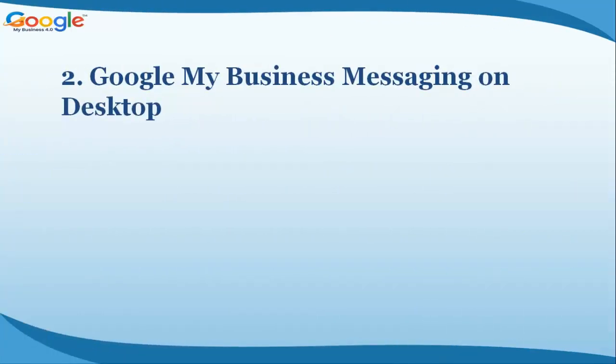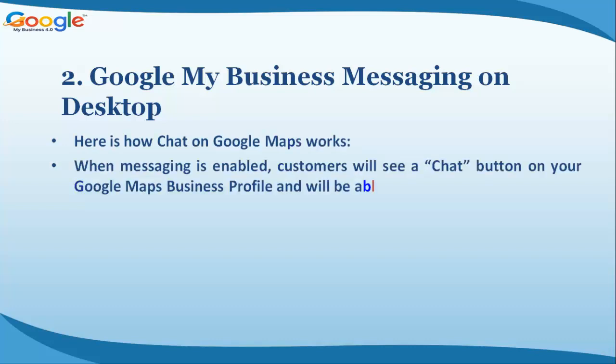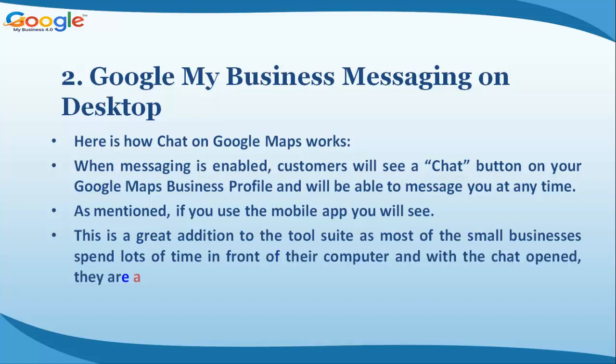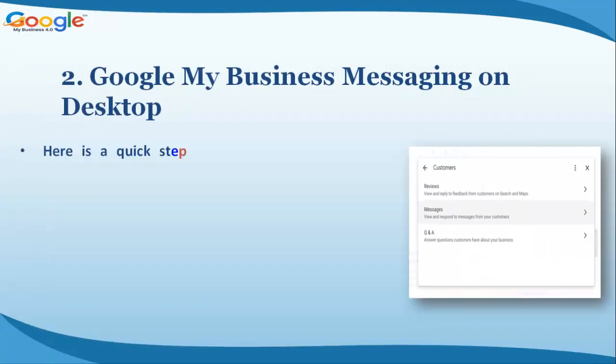Feature two: Google My Business messaging on desktop. When messaging is enabled, customers will see a chat button on your Google Maps business profile and will be able to message you at any time. This is a great addition to the tool suite, as most small businesses spend lots of time in front of their computer, and with chat open they can answer questions from potential customers quickly.